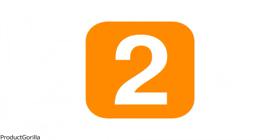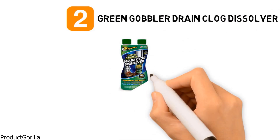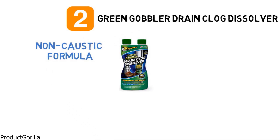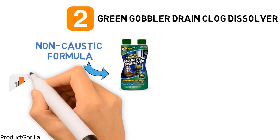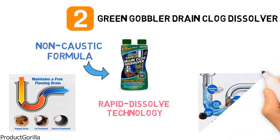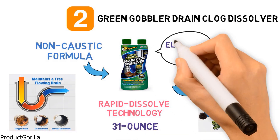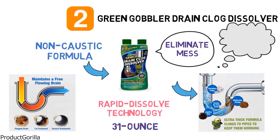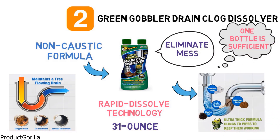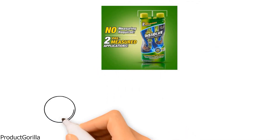At number two, we have the Green Gobbler Drain Clog Dissolver. The Green Gobbler Drain Clog Dissolver is a revolutionary, non-caustic formula that works faster and more effectively than most drain openers on the market and is safer on your pipes. It is created with rapid dissolve technology that works on contact to liquefy drain obstructions including hair, fats, oils, and lint, so you don't have to scrub or plunge the drain. It comes in a 31-ounce dual-chambered bottle that is designed to eliminate mess and the need to measure. One bottle is sufficient for two regular applications. Simply empty out one of the chambers into the drain and allow the product to work for at least two hours before flushing with water.